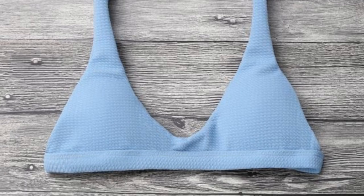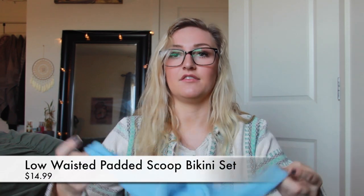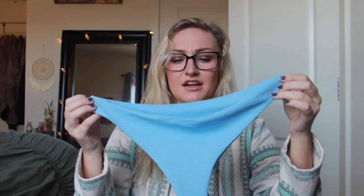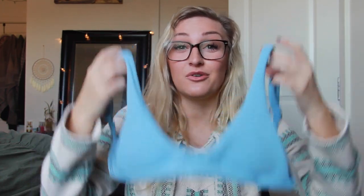This next one is called the Low-Waisted Padded Scoop Bikini Set, retails for $14.99 in light blue. I actually really like the bottoms — they're very skimpy, basically a thong that goes up on your hips, and the material is pretty stretchy so it's not going to give you that chopped muffin top look. It's really cute. Though guys, this is tiny — I ordered a large and we'll just see about that one.